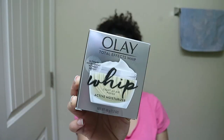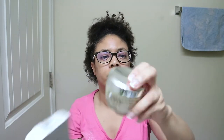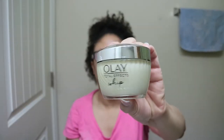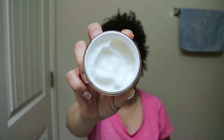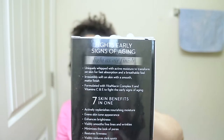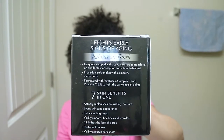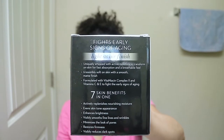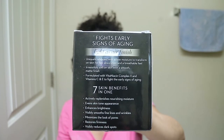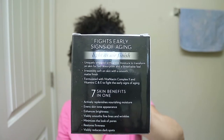Last but not least, I'll be using a new product from Olay, which is the Total Effects Whip. This face moisturizer has seven skin benefits all in one — it actively replenishes nourishing moisture, evens skin tone appearance, enhances brightness, visibly smooths fine lines and wrinkles, minimizes the look of pores, restores firmness, and visibly reduces dark spots. It's also oil-free, non-greasy, and gives the face a matte finish. All right guys, let's get started!